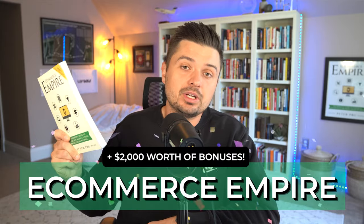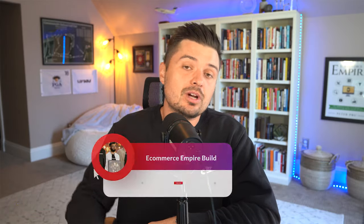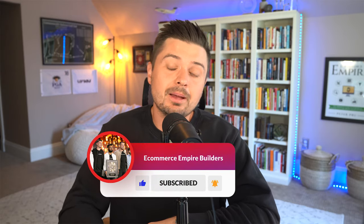Don't forget to drop a comment for your chance to win a copy of our bestselling book, eCommerce Empire, plus over $2,000 of courses. Make sure you hit that like button, subscribe button, and notification bell. As always, have a fantastic rest of your day — and remember, your empire starts now.